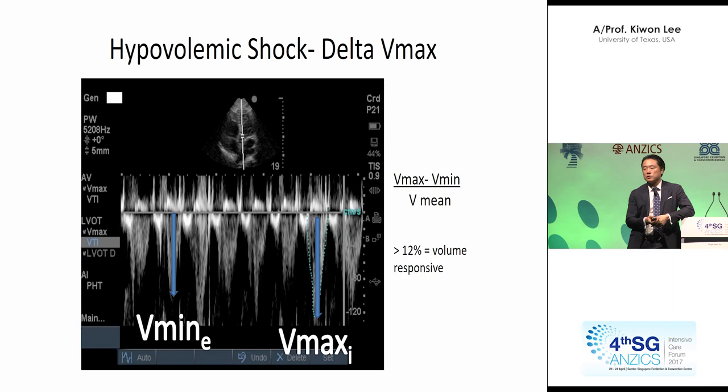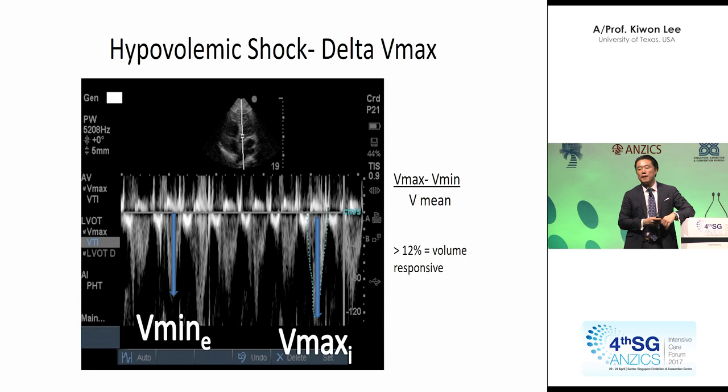You can also measure the delta Vmax at the LV outflow tract using ultrasonography, and look at the difference between the minimum and maximum. If the variation is big, depending on the respiratory cycle, it suggests intravascular volume depletion and a positive volume responder. Welcome to dynamic and not static hemodynamic management 2017. Thank you.